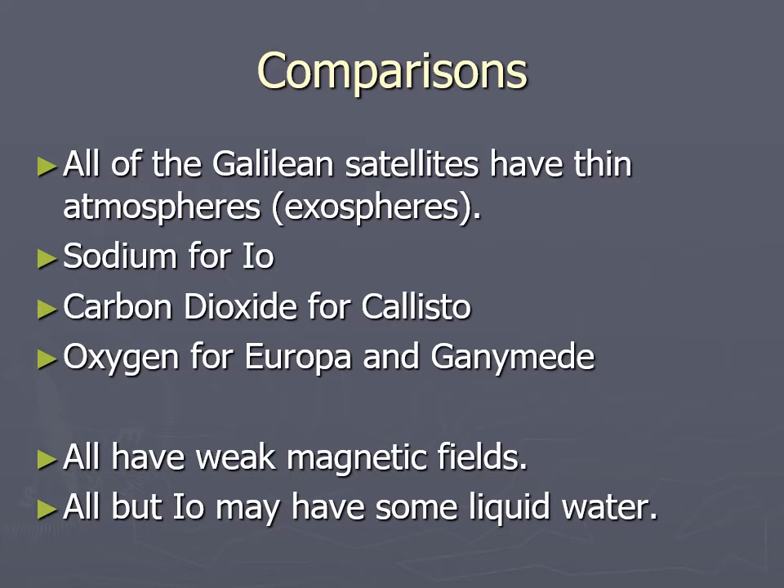Io is the only one that doesn't have any water. The outer moons have some liquid water — heated to liquid state with Europa and Ganymede, and with Callisto it's probably pressed into liquid state by pressure. Ganymede is a little more complicated, as there's possibly a little bit of heating going on there too.